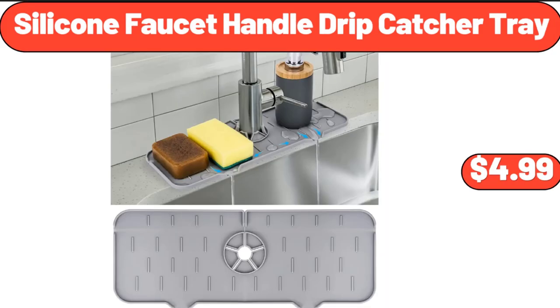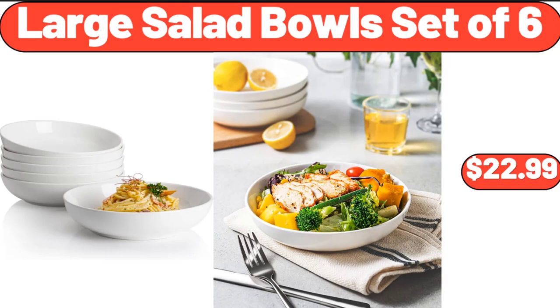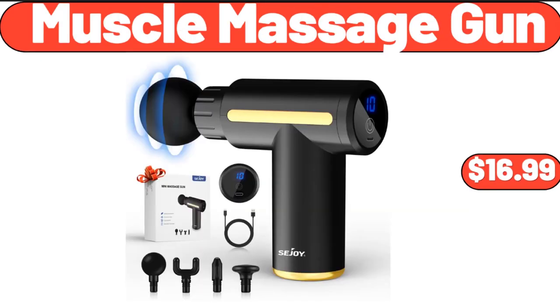Silicone Faucet Handle Drip Catcher Tray, $4.99. Wooden Pizza Paddle, $13.99. Large Salad Bowls Set of 6, $22.99. Muscle Massage Gun, $16.99.